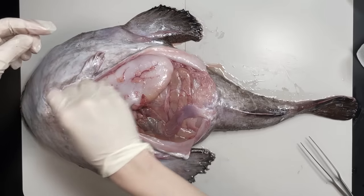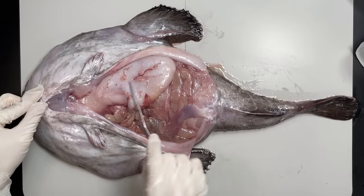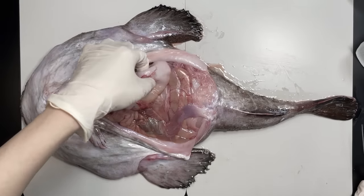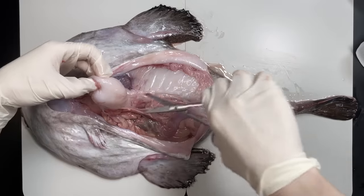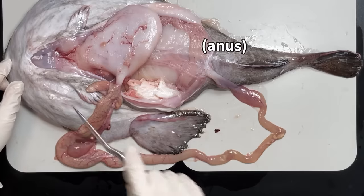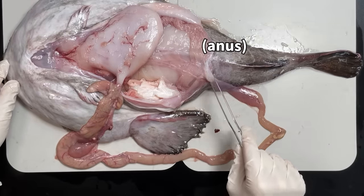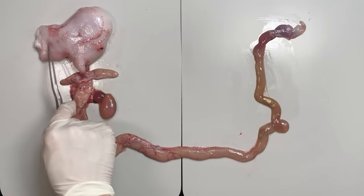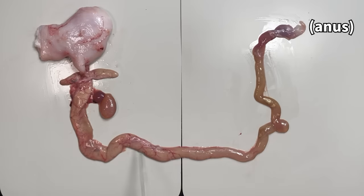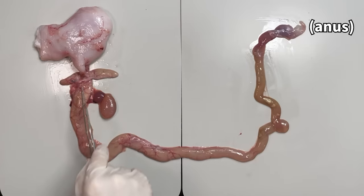Once the liver is out of the way, you'll spot the anglerfish's digestive system. This part here connects to the mouth — it's the esophagus, and right beside it is the stomach. The rest of the digestive system is wrapped up in a membrane. Carefully peel it away and you'll see the anglerfish's digestive tract leading all the way to the anus. It runs through the stomach, then through this finger-shaped organ called the pyloric duct, through the intestines, and out to the anus.